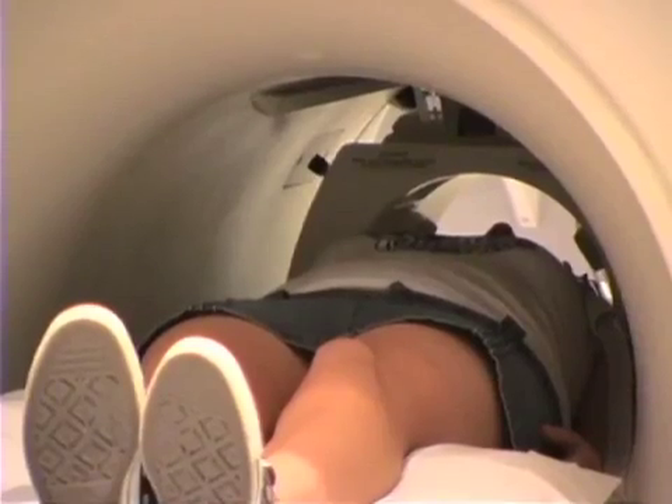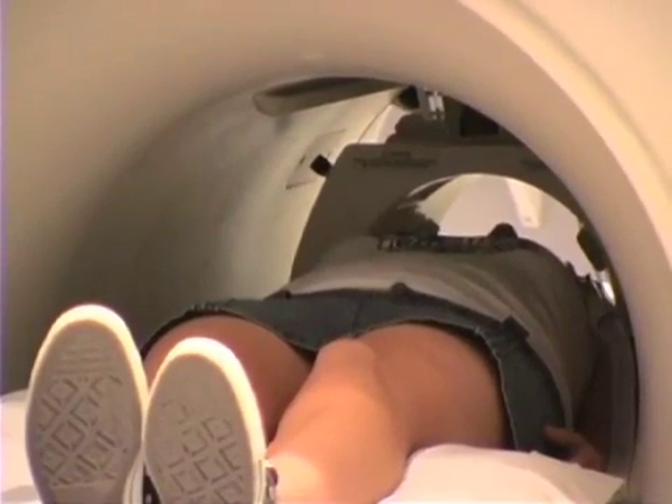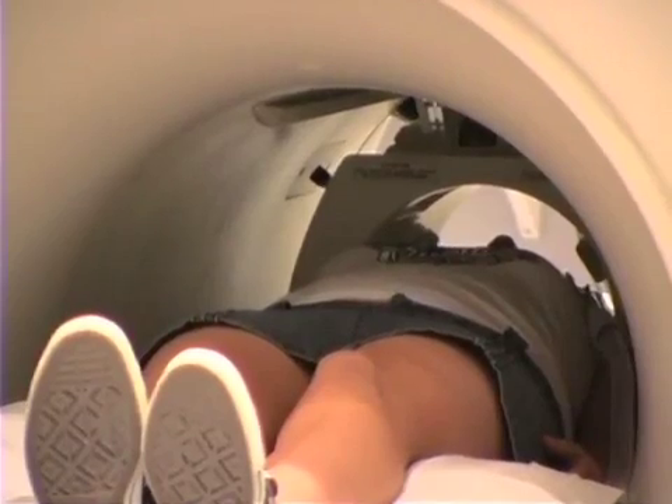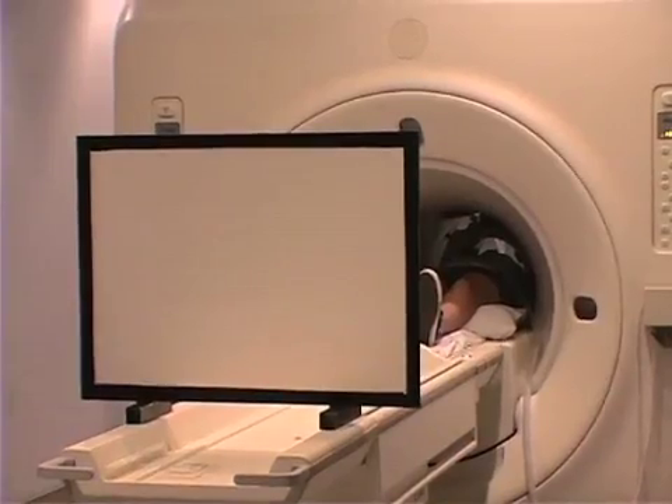Sometimes I heard a voice through the headphones. The voice reminded me to keep staying still. You have to stay still so that they can take good pictures of your brain. I stayed in the machine and watched my movie. The voice reminded me some more to stay still.